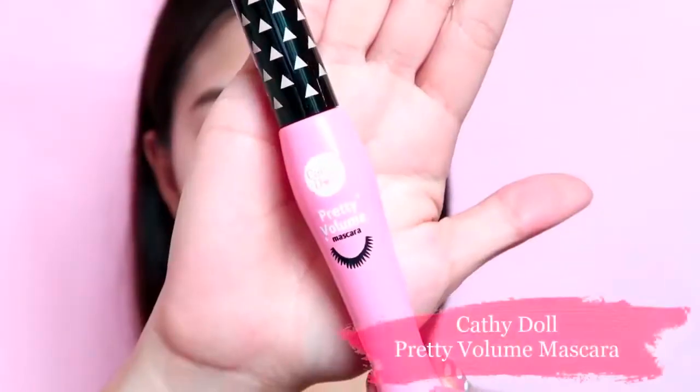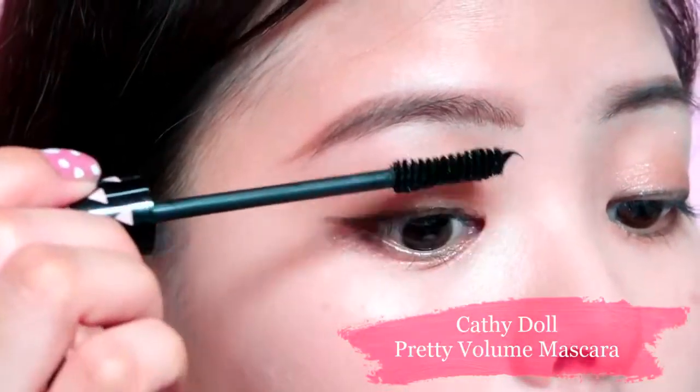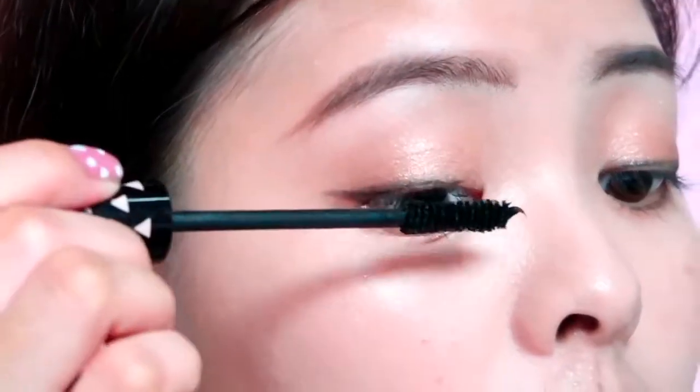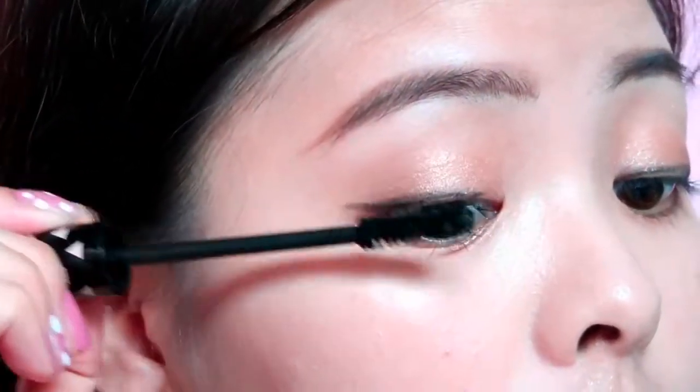I'm using a gel liner to create a wing. I'm also using Katidol's Pretty Volume Mascara, which has a dumbbell-figured brush to effectively increase volume of lashes. This is also waterproof and it really smells nice.